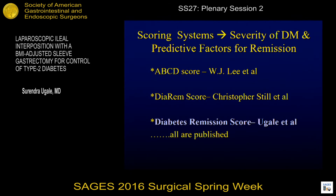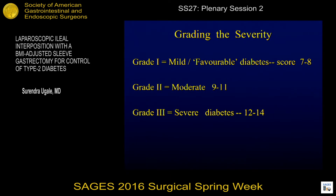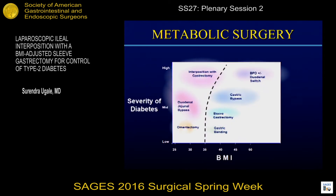Scoring systems exist for establishing the severity of diabetes and the predictive factors for remission. There's the ABCD score by Dr. Lee, the DRM score, and we have our own diabetes remission score. These are the factors that we showed, having a simplified scoring system of one and two, with seven factors, which would give you a grading of the severity. Based on that, one could choose a procedure based on the severity of diabetes.